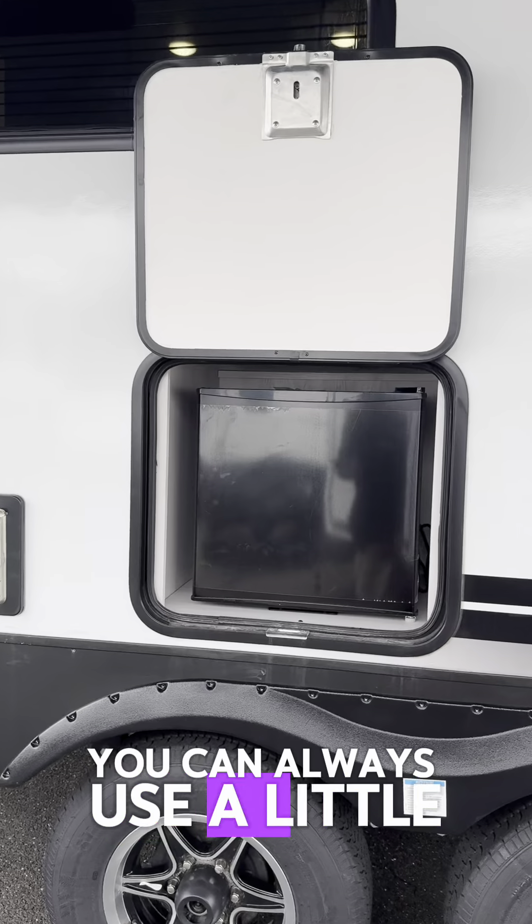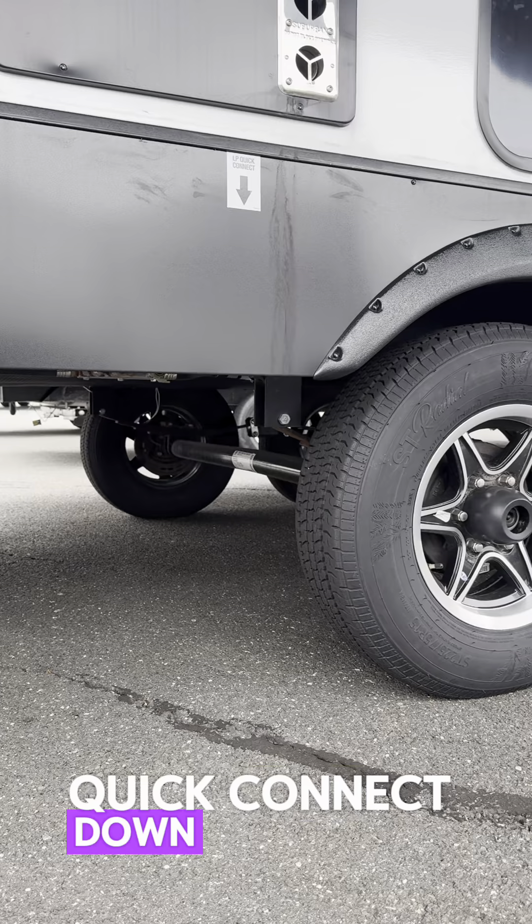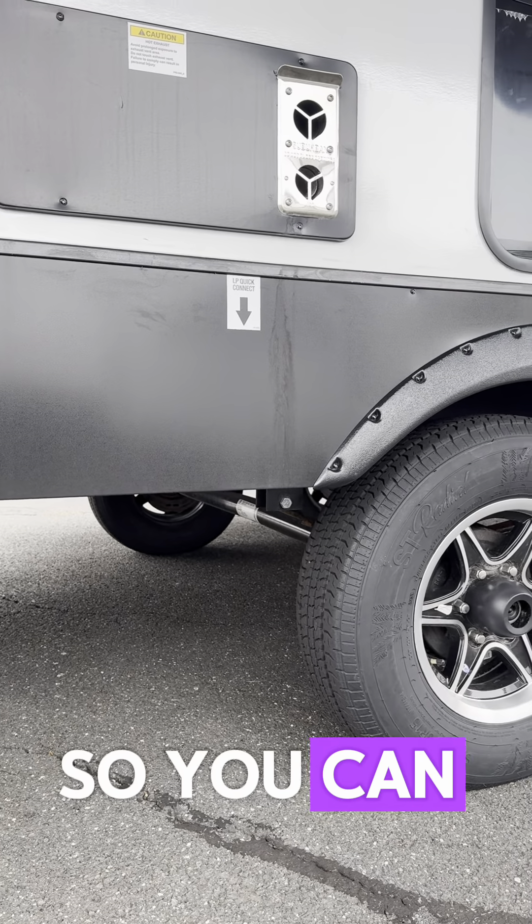We've got a fantastic amount of windows here and they pretty much all open — this one and that one opens up as well.